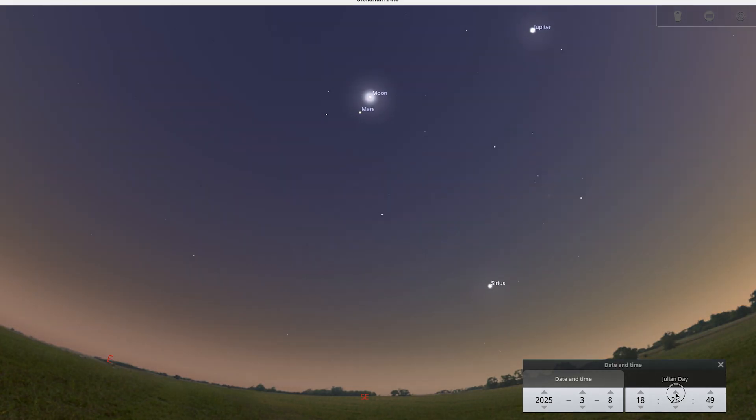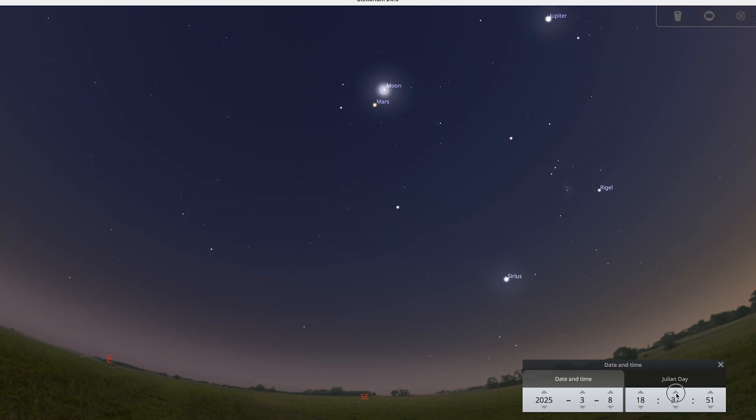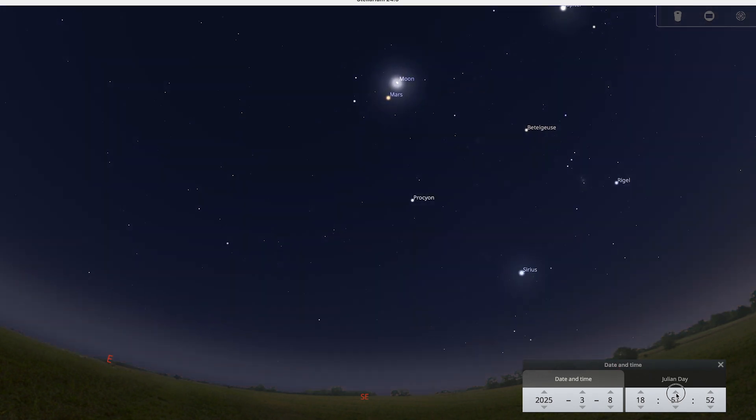You can spot Mars and the Moon together in the southeast just after sunset on the 8th of March.